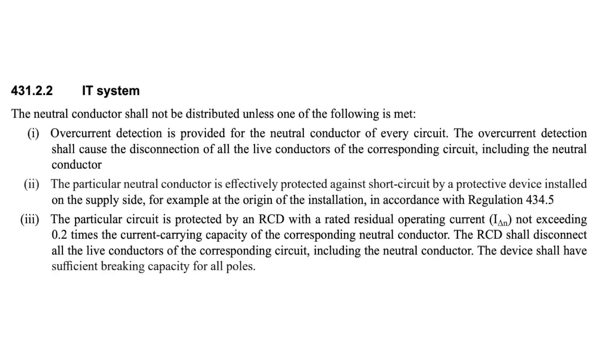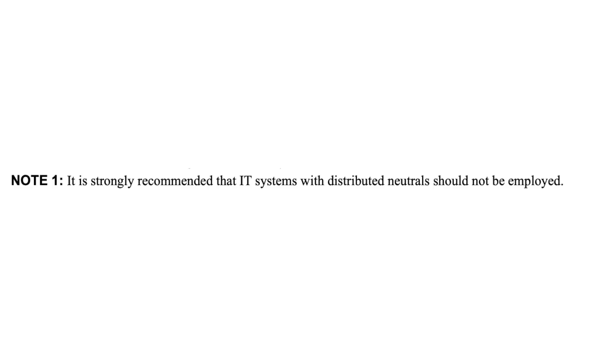The next regulation is 431.2.2, which relates to IT systems and says the neutral conductor shall not be distributed unless one of the following is met: first, overcurrent detection is provided for the neutral conductor of every circuit, and the overcurrent detection shall cause the disconnection of all the live conductors of the corresponding circuit including the neutral; second, the particular neutral is effectively protected against short circuit by a protective device on the supply side; or third, the particular circuit is protected by an RCD with a rated residual operating current I-delta-N not exceeding the current carrying capacity of the corresponding neutral conductor. So an IT system is another example of where we would need to consider protecting the neutral conductor. However, in Regulation 411.6.1 there is a note that says it is strongly recommended that IT systems with distributed neutrals should not be employed.